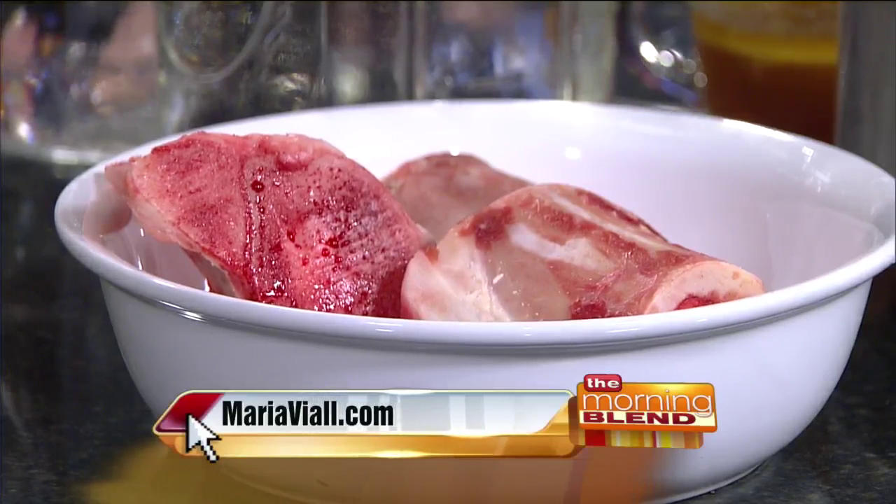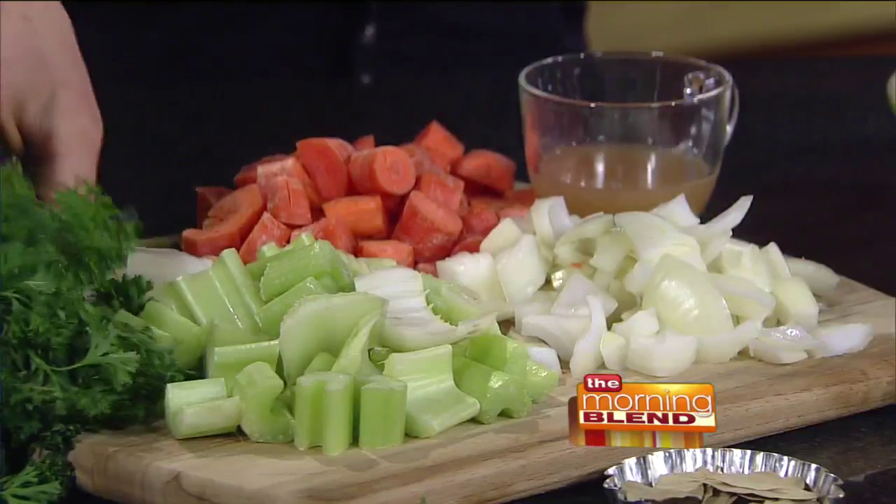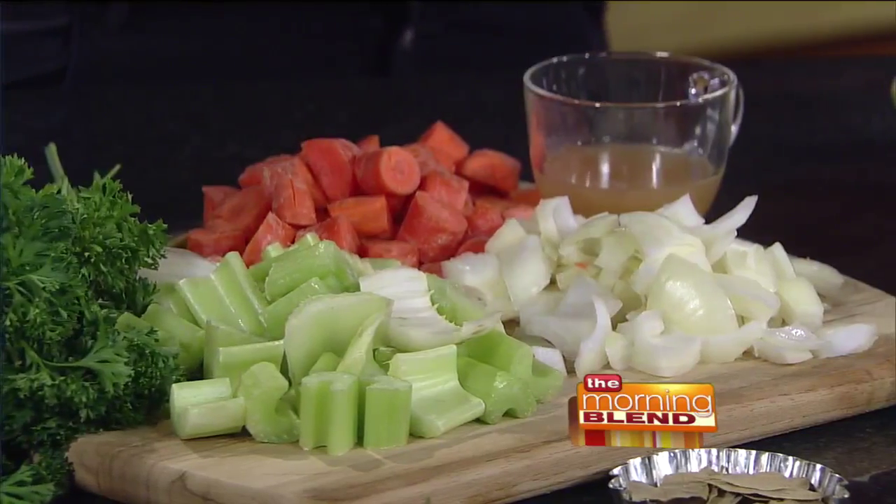It doesn't necessarily defeat it. It's all about the time — the 12 to 24 hours simmering. As far as flavor, I always encourage people to add things in the process, so it's not just bone and water. You can do pretty much like how you'd make most of your soups. I like to put onion, celery, and carrots in with the bone, and then also some herbs that are really going to bring out the flavor.